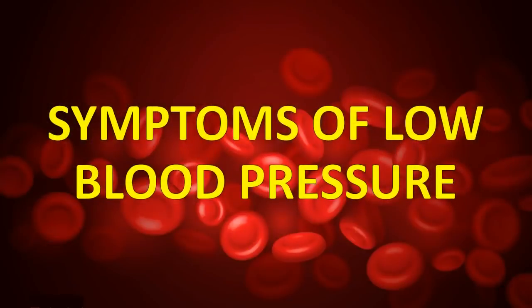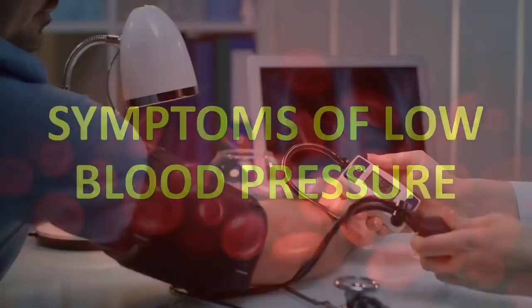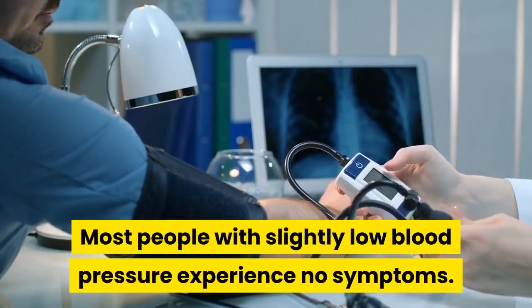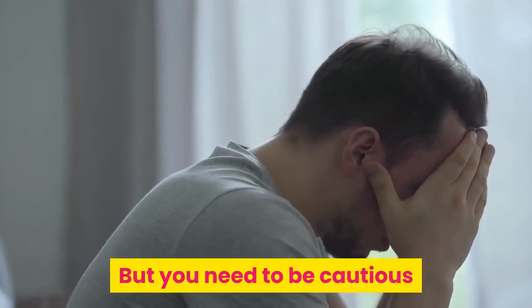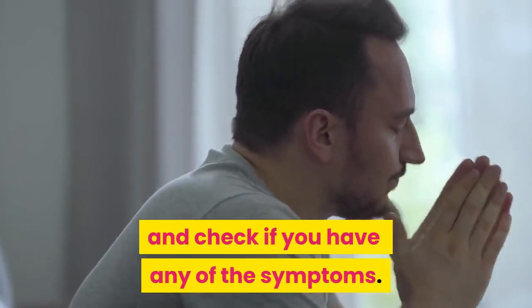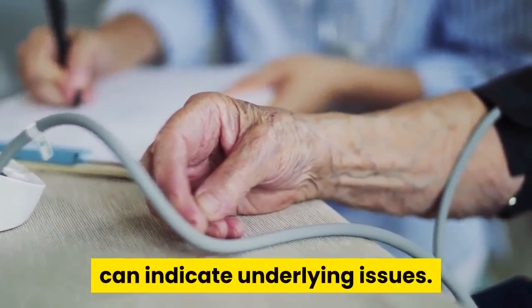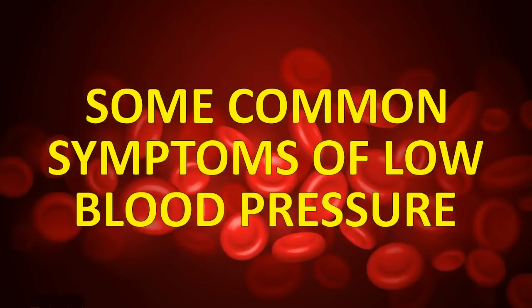So let's talk about some common symptoms of low blood pressure. Most people with slightly low blood pressure experience no symptoms, but you need to be cautious and check if you have any of them. This is because a fall in blood pressure can indicate underlying issues.